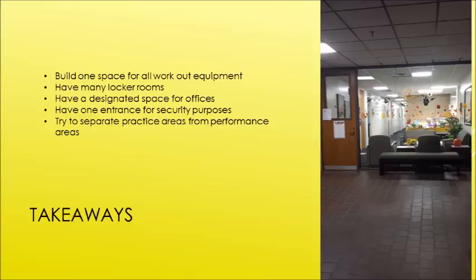Our takeaways after touring the facility: if we were to build a facility, we would create one space for all workout equipment — it was really frustrating having to go to different locations to find lifting or cardio equipment. We'd also make sure there are enough locker rooms for events, one designated area for all offices so coaches and staff are easy to find, and one entrance for security purposes. Finally, we would try to separate practice areas from performance areas, because in the case of gymnastics, the space was too small for both.